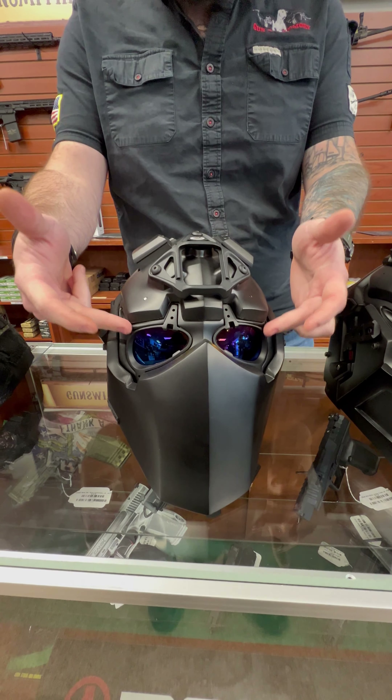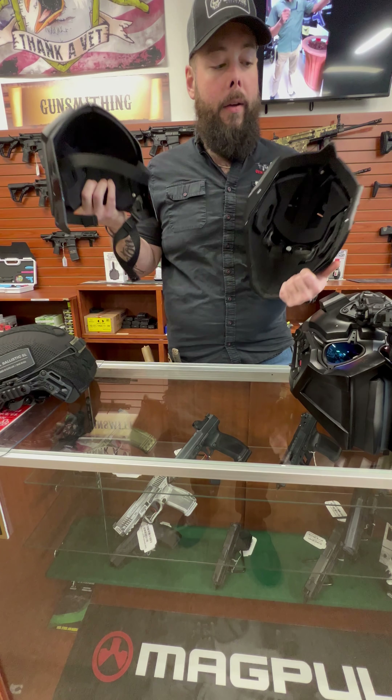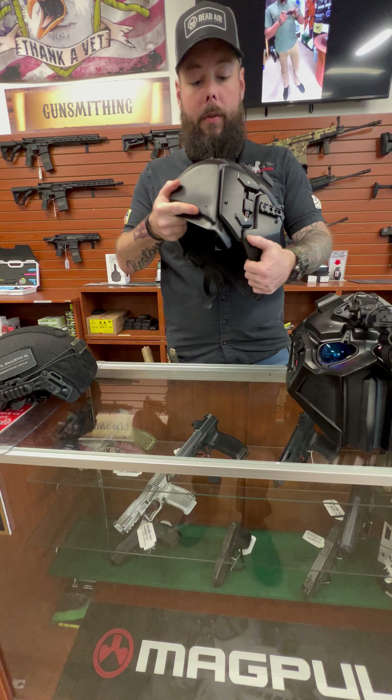How do these break down? That's a good question. These break down into two sections. This is the section in the back here that you would keep on the back, and then your head just kind of pops in just like so.